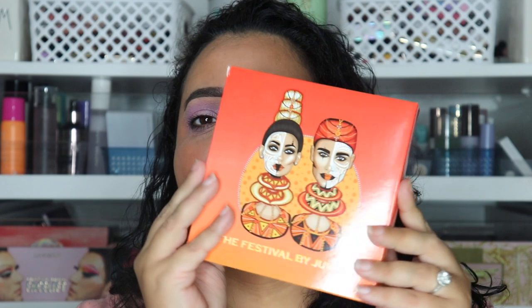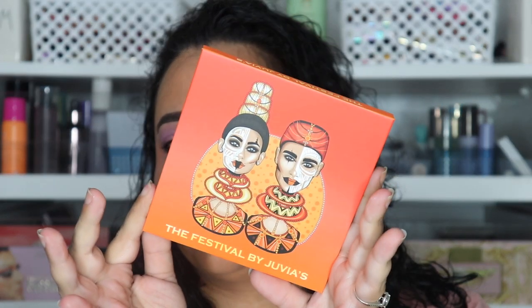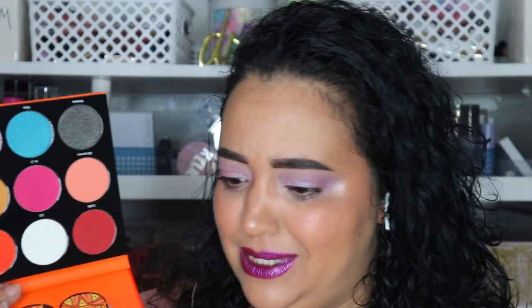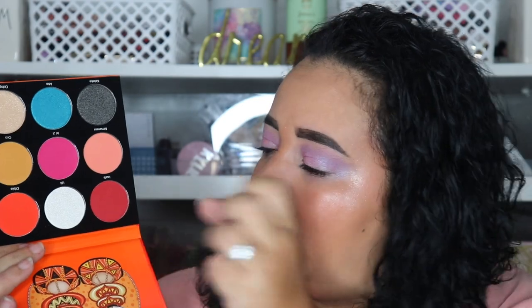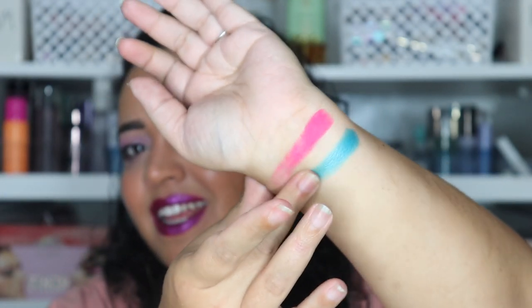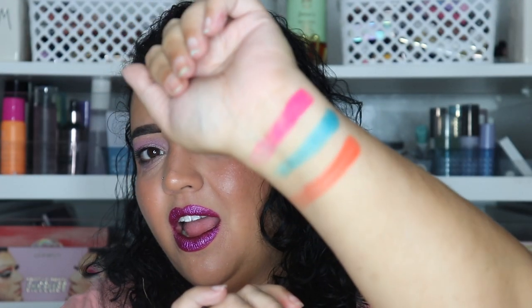The last item is the Juvia's Place Festival Palette. I saw this palette and had to have it. When you open it — it's very pretty, not exactly what I expected. I thought it was going to be orange and black when I first saw it, but then I saw it online and wow — the pan sizes are huge and it's very inexpensive, I think it was like $20-22. Look at the blue, the pink, the orange — oh my god, I cannot wait to use this. I'll probably do a video with this palette next week.